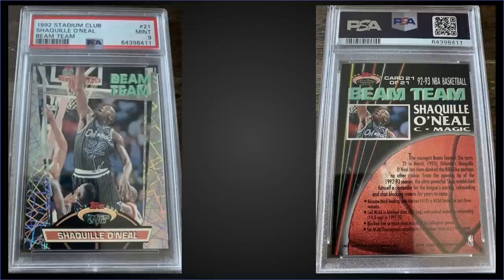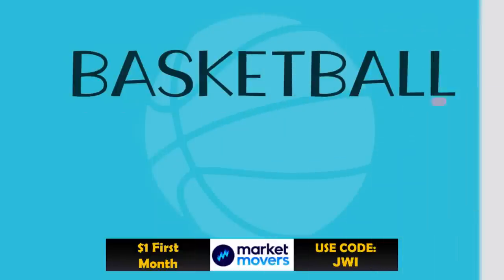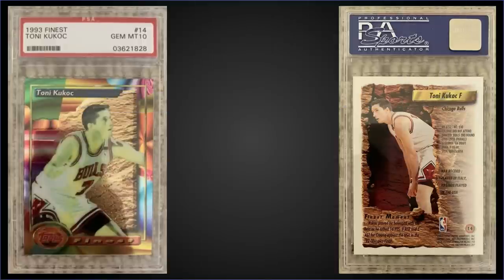In the 15th spot, from 1992 Topps Stadium Club we have the Shaquille O'Neal Beam Team rookie card insert graded mint PSA 9, a fixed price sale for $575. In the mint slab it has a pop of 1,088 with 119 higher graded gem mint 10s. The Beam Teams are inserted into Series 2 boxes at a rate of 1 in 36 packs, and boxes of 92 Stadium Club Series 2 sell for around $220 to $275.